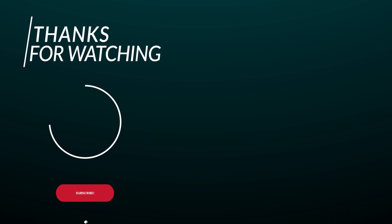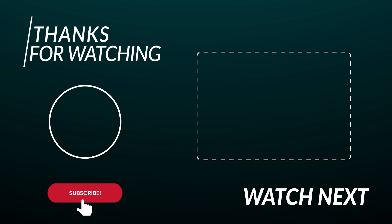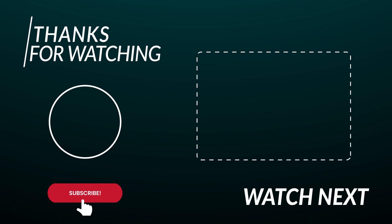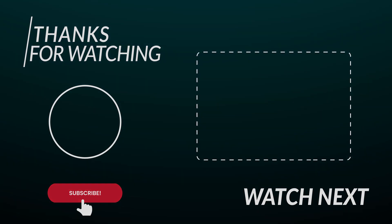Thanks for watching! If you liked the video, make sure to subscribe to our channel for more exciting videos on the coolest gadgets, technologies, and inventions. Leave a like and comment which invention was your favorite. And I will see you in the next video!